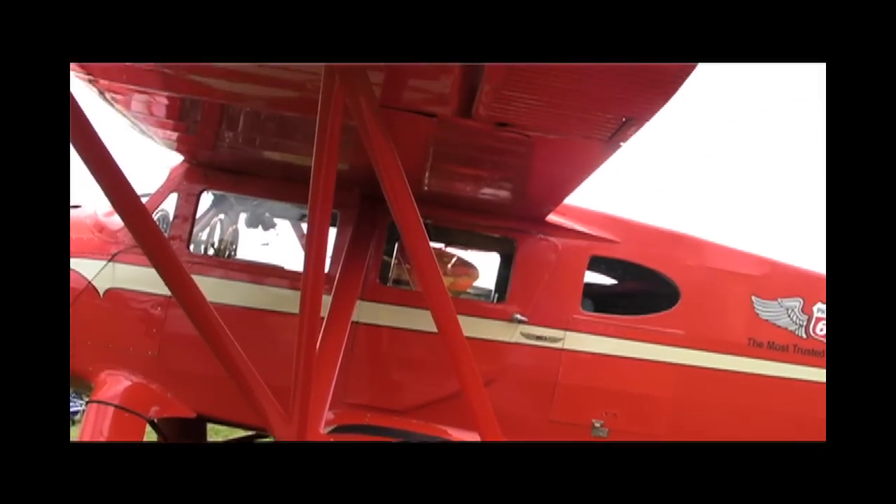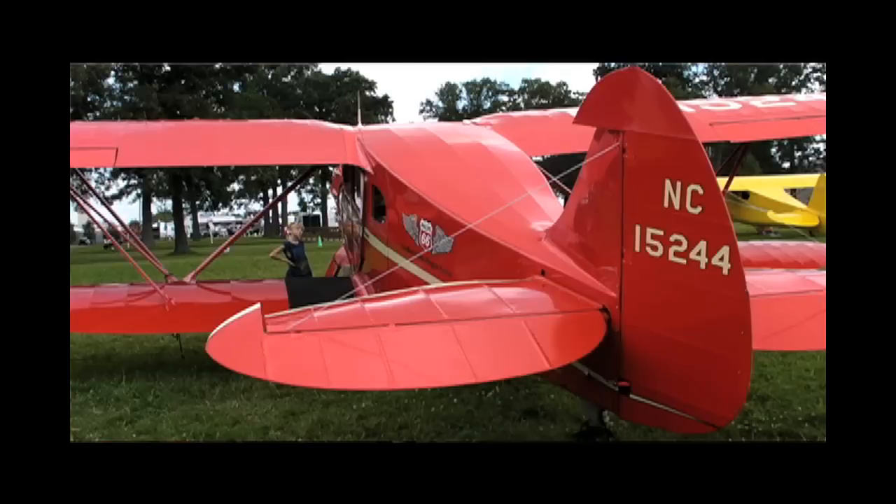Last year at Oshkosh 2009 AirVenture, Sully and I were asked to be the co-chairmen of the Young Eagles program. After I went home, I thought I probably ought to have an airplane to fly Young Eagles in. So I have a friend who is a big Waco enthusiast, and he went out and found this airplane for me. So far, I've flown over 40 Young Eagles, really just in the course of this springtime, in this airplane.